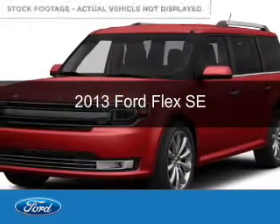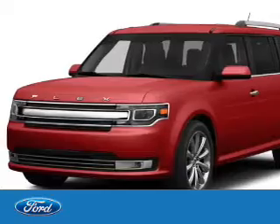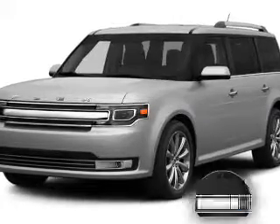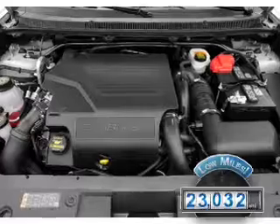This is a used 2013 Ford Flex. It's powered by front-wheel drive, a 3.5-liter six-cylinder engine, and a six-speed automatic transmission. With fewer than 25,000 miles, this vehicle has a long road ahead.